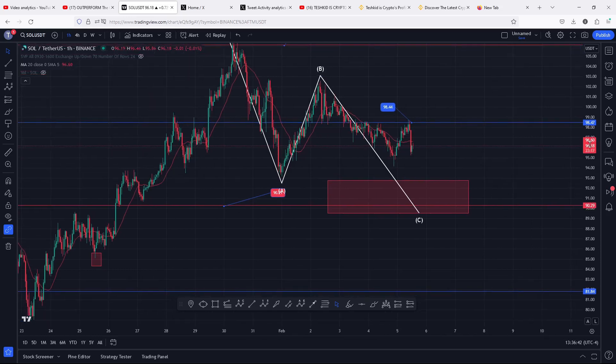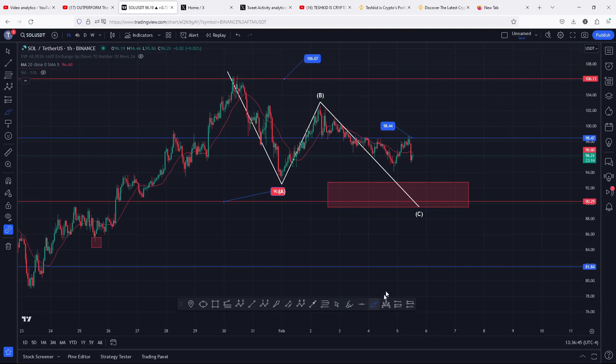But if by any chance we lose the $91.21 and also see a breakout of our golden pocket to the lower side, then that will be suggesting a more bearish scenario on the Solana chart, where we can easily see a breakdown move to the $81.84. That is another possible scenario we need to have in mind if things turn out to be more bearish.